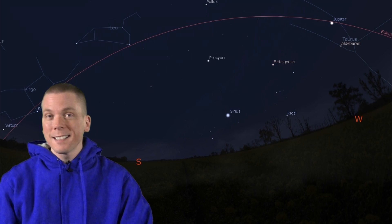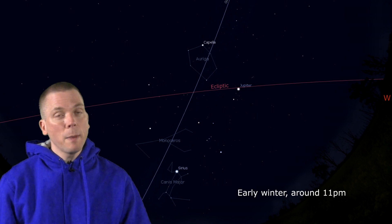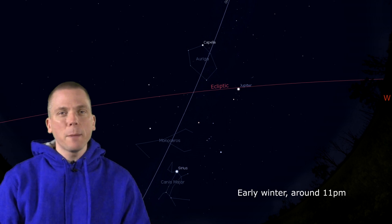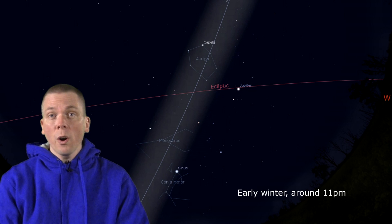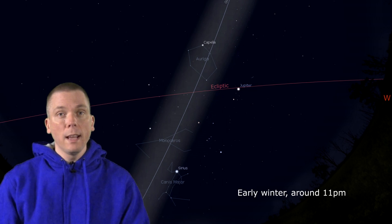So you just learned where the ecliptic runs in the spring sky. During winter, the galactic plane — the disk of our Milky Way as we see it from inside — appears through Auriga, Monoceros, and Canis Major. That plane is tilted to the ecliptic by about 60 degrees. This arm of our galaxy, where we are looking out from the center of our Milky Way, is getting closer to the horizon in spring. And the Sagittarius area of the Milky Way, which would be looking towards the center of our galaxy, has yet to rise in the east.